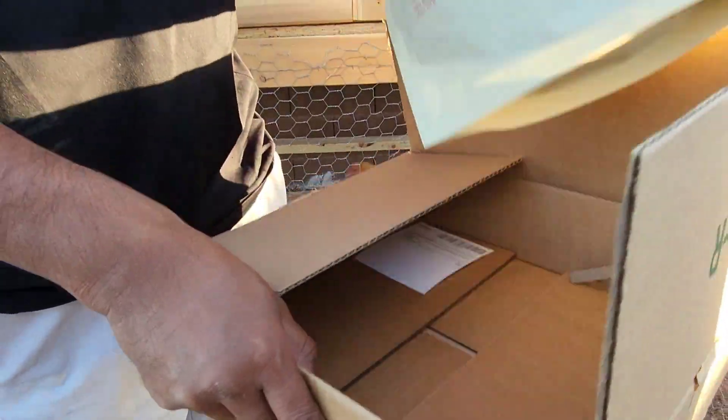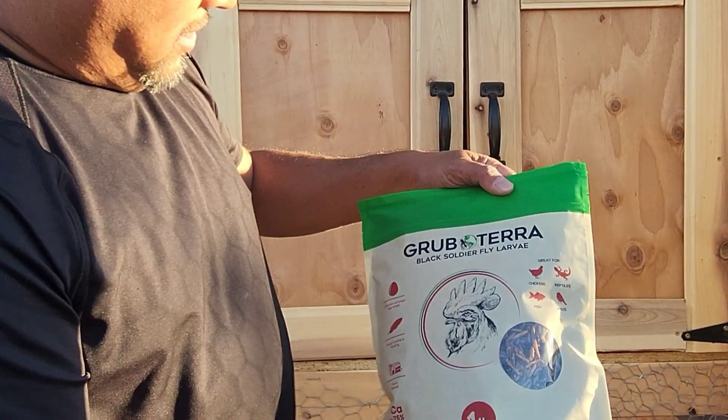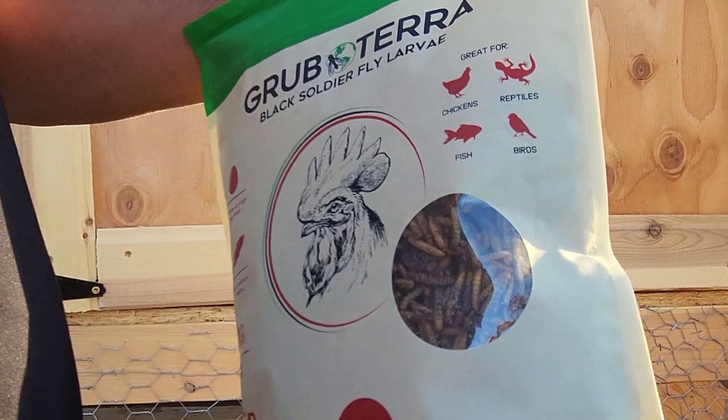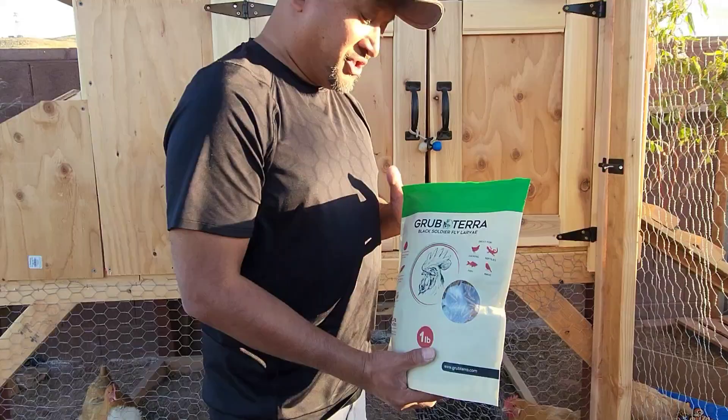So here we go — they sent us like a pound. Look at that! This is it, guys — GrubTerra. It's soldier fly larvae and it's great for chickens, reptiles, fish, and birds. There are a bunch of birds here ever since we built this chicken coop.